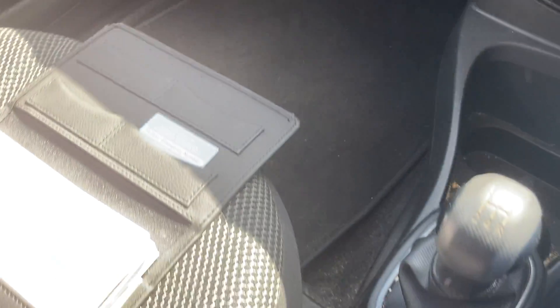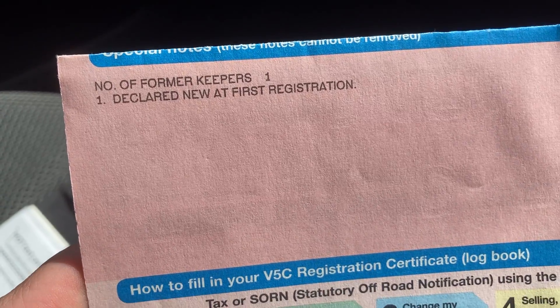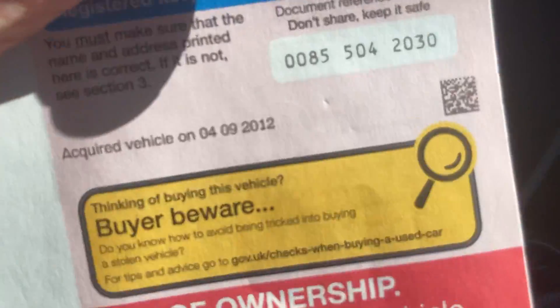The blower is working. One key is in the ignition — it's running. Spare key here, so two keys. Book pack present. For data protection reasons I can't show any details, but one former keeper and they've had the vehicle since September 2012.